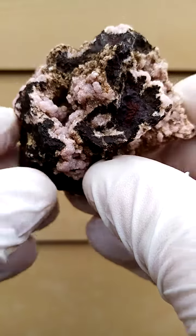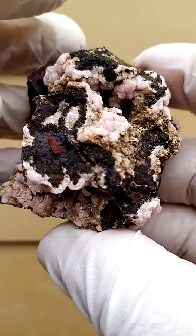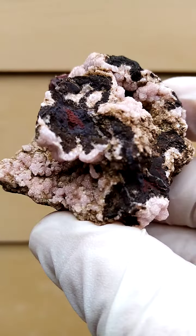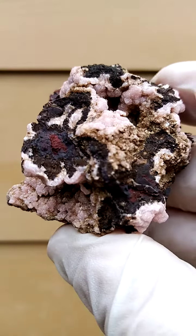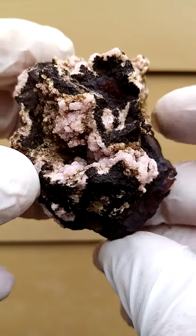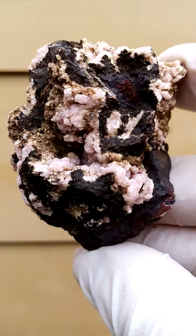All the way from the Channing 1 mine, Kalahari Manganese Fields, Northern Cape of South Africa. Actually, when I saw this material first I thought it was from the 2010 deposits of Channing 3, but it could be. Let's go with Channing 1 for now though.